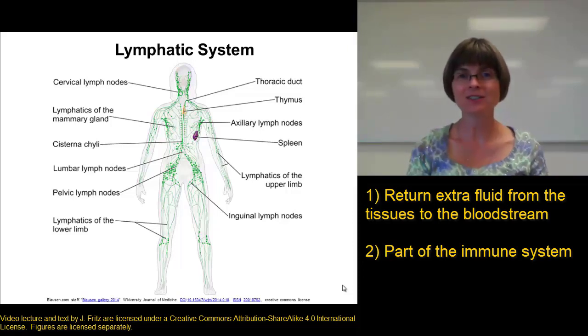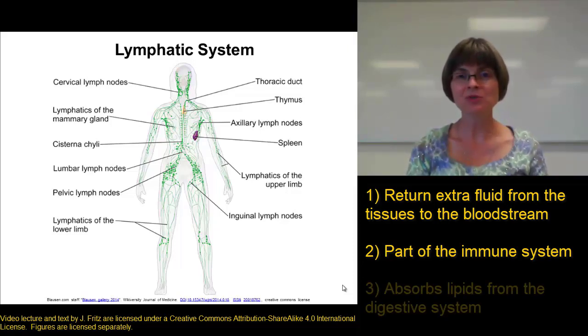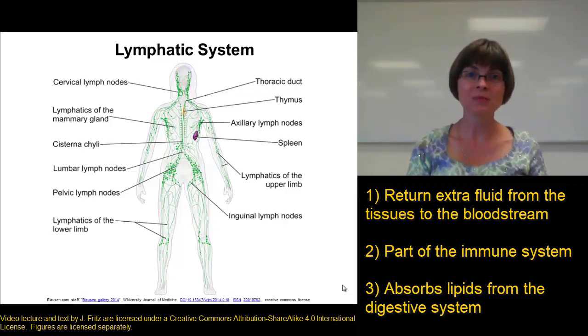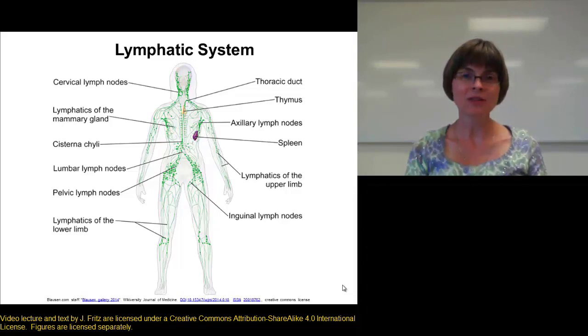The last thing the lymphatic system does for us is it helps absorb lipids from the small intestine during digestion. It's difficult to get the lipids directly into the bloodstream, so we end up sweeping them into the lymphatic system, and they travel through the lymphatic system until they're eventually added back into the circulatory system.